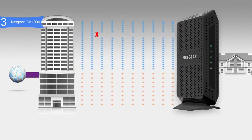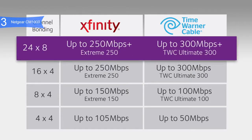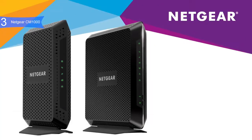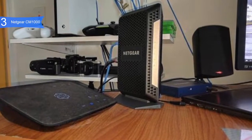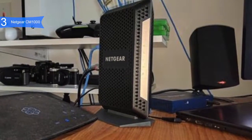Inside, the CM1000 is equipped with a Broadcom chipset, 128 MB of flash memory, and 256 MB of RAM. It is compatible with cable providers such as Comcast Xfinity, Cox, and more. This is ideal for 4K UHD streaming, fastest downloads, and high-speed online gaming. Pros include one of the fastest performances — due to both DOCSIS 3.0 and 3.1 and the Broadcom chipset — and well-ventilated design so it does not warm up even during demanding tasks.